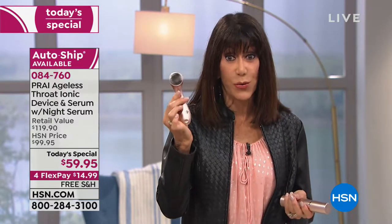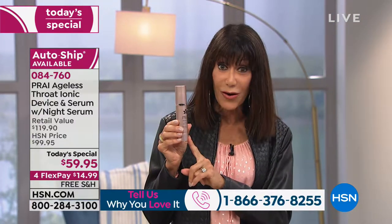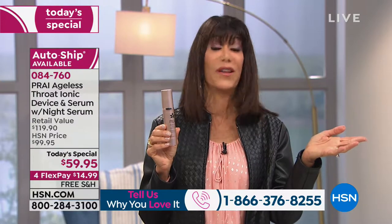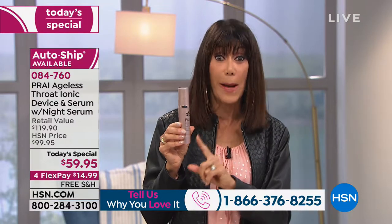It is on four flex pay, or five on the HSN card. Whenever we do a today's special like this, so many people ask about auto-ship. What I love about the custom auto-ship is the device is a one-time purchase — you buy it, you own it. Going forward you will receive the 1.7-ounce serum. The one ounce alone is $50 on our website; you'll pay just $29.95 for the 1.7-ounce. You really need the serum to get the full effectiveness and make the ionic device work.